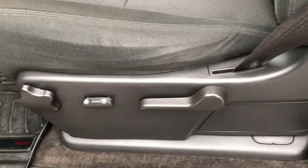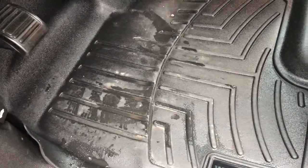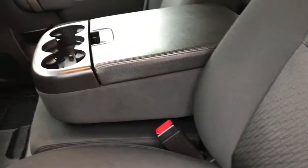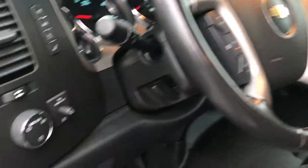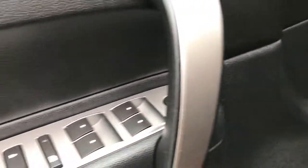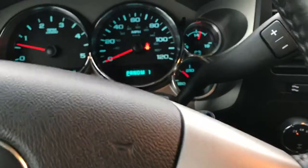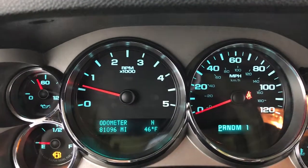Inside, the LT package gives you the black cloth interior. You've got WeatherTech floor mats throughout the vehicle. No rips or tears in the seats — very, very clean. Has the center console armrest, auto headlamps, factory brake controller, power windows, power locks, and power mirrors. You have your information center controls right there. We will be putting some fuel in right after this video.